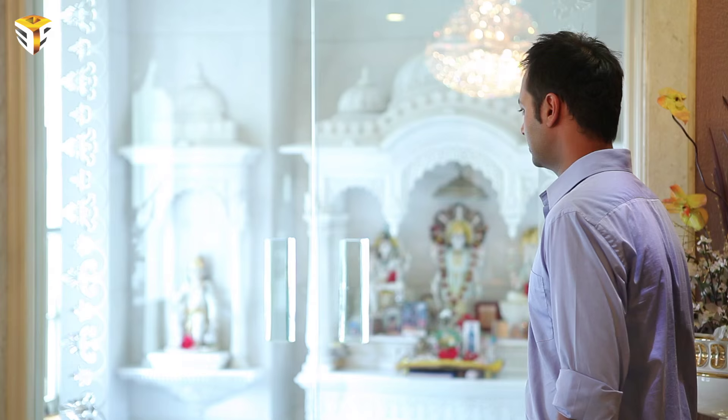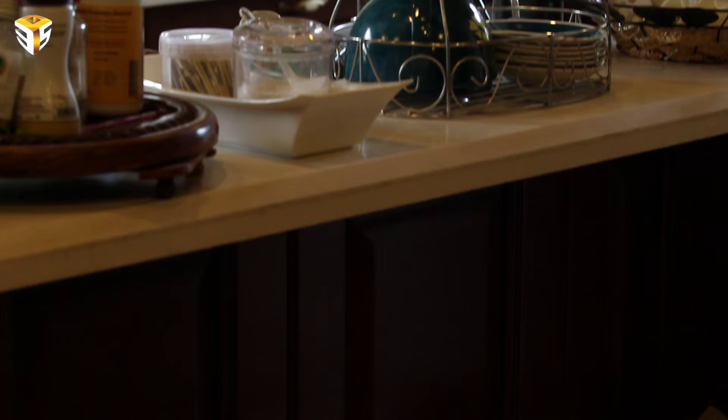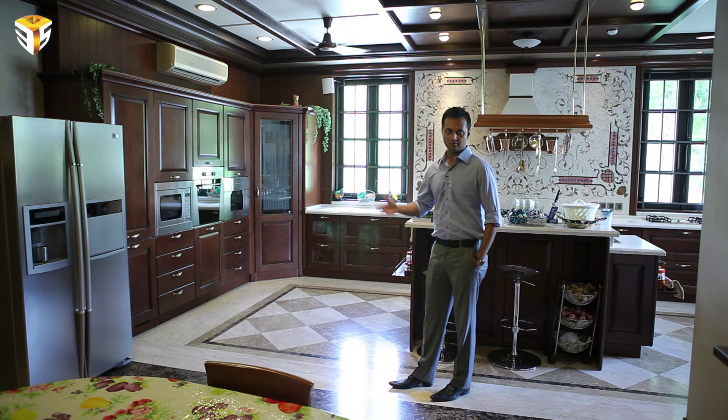Now let me show you the kitchen area. This is our kitchen area. Our lady of the house, my mother and my wife, have designed it. This is our breakfast table. Usually our breakfast, lunch, and dinner, we eat over here. When a guest comes, we go to our other dining area.